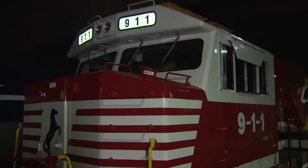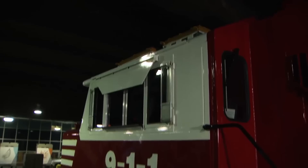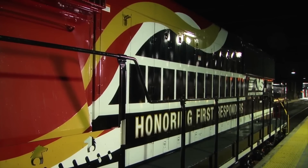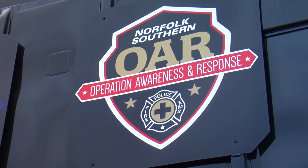To kick off the program, NS unveiled SD60E 911, which honors emergency first responders. The vibrant locomotive, with insignia recognizing police, fire, and emergency services, entered revenue freight service on Norfolk Southern's 20,000-mile rail system shortly thereafter.